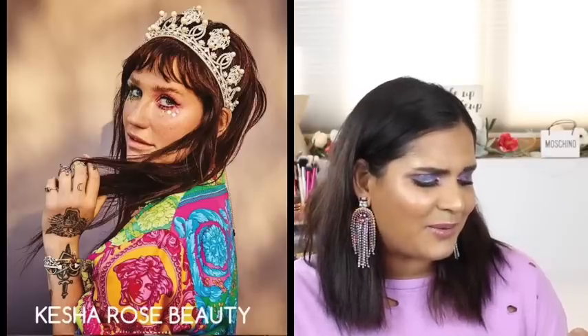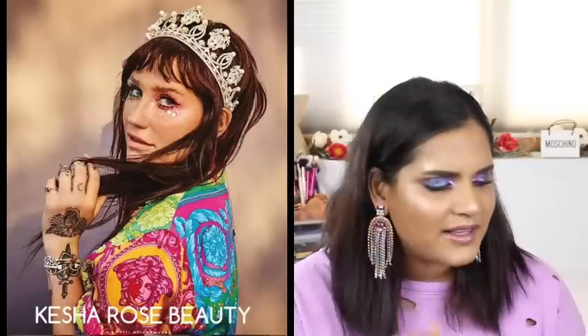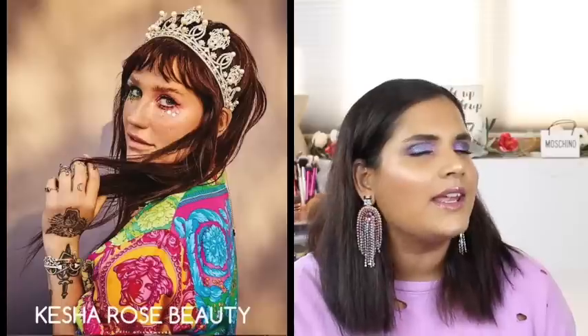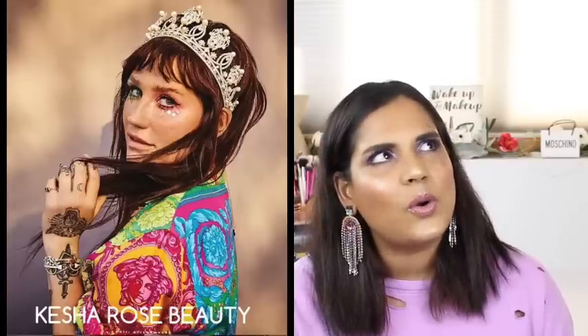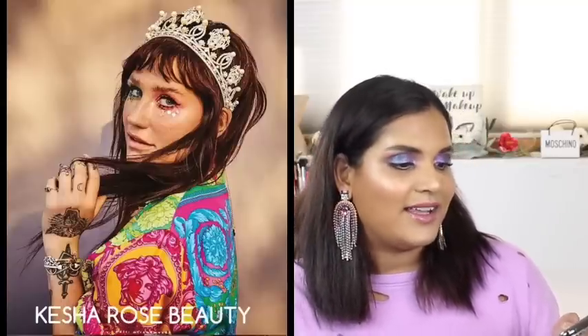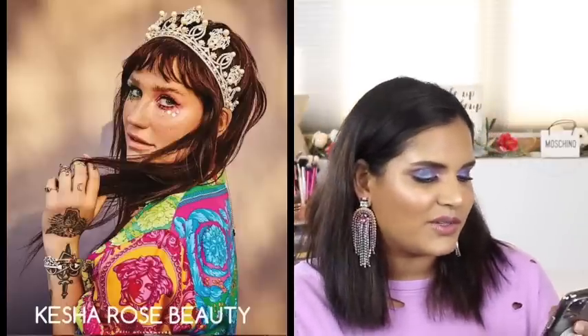Fourth Ray Beauty is extending their hyaluronic acid hydration line - if you want it, go get it. Trend Mood also announced that Kesha is coming out with a makeup line called Kesha Rose. More power to anyone who wants to start a makeup brand, but I feel like the celebrity makeup brand market is so oversaturated right now. If she does something cool and unique, great - get your coin - but it's so hard to stand out these days, though you can always count on your fans to buy your product.